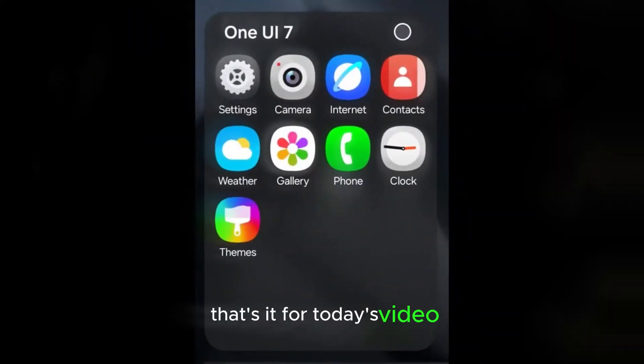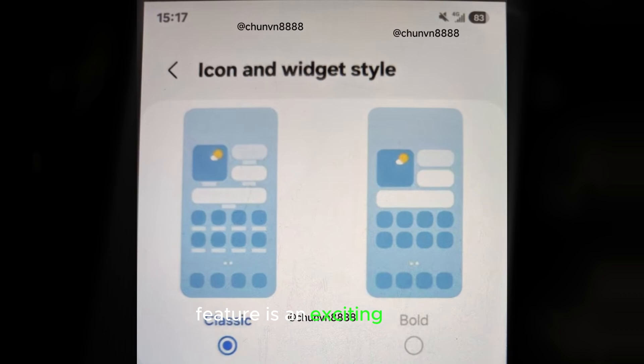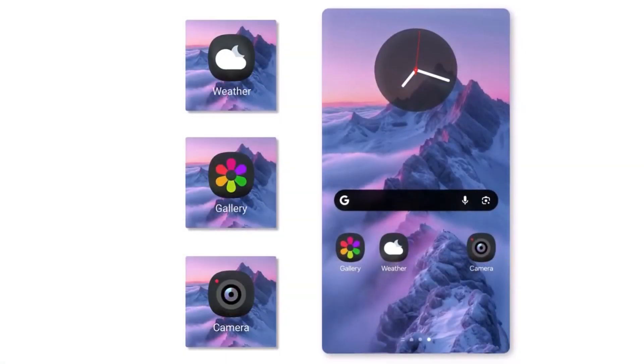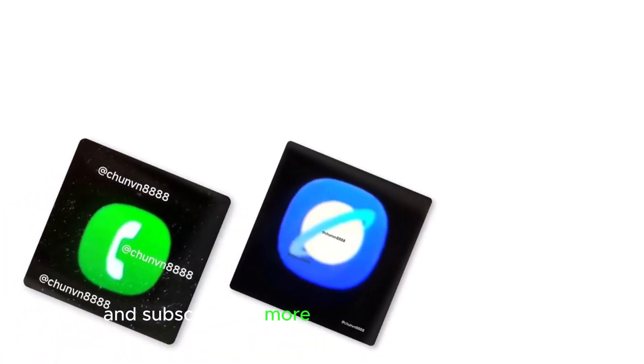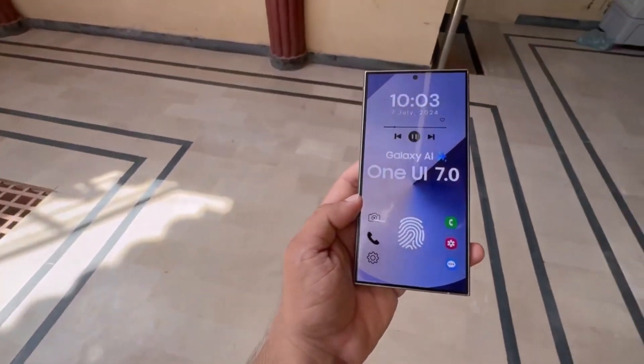That's it for today's video. One UI 7.0's large folders feature is an exciting addition. Share your thoughts on this feature in the comment section below. Don't forget to like and subscribe for more Samsung-related content. See you in the next video. Peace out.